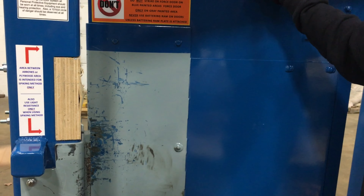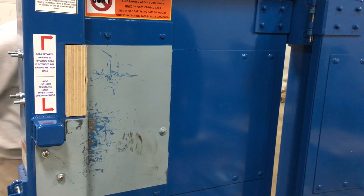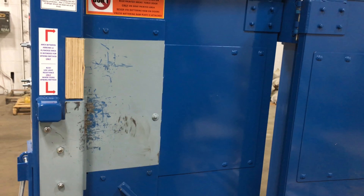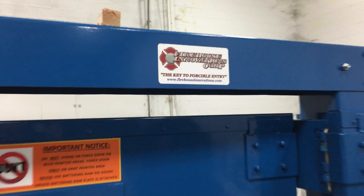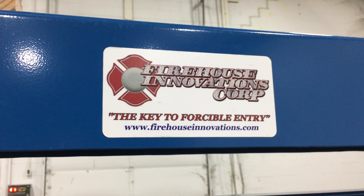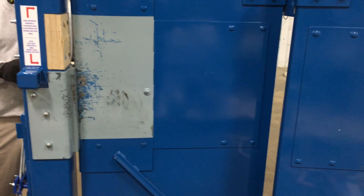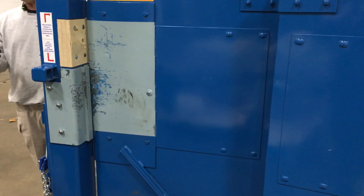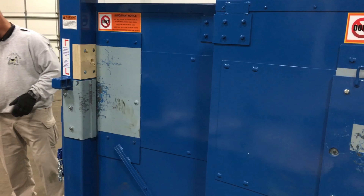We know from multiple training sessions how important door control is, so we pull that door closed to make sure we're not giving that fire the oxygen it loves. That's just one of the few things we'll be covering whenever we're out with this forceful entry door from Firehouse Innovations. Max Fire Training will be traveling the region — United States, Canada — whoever calls, we're coming, for forceful entry training for the fire service and law enforcement.